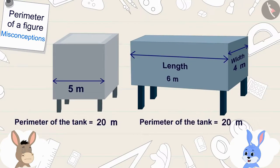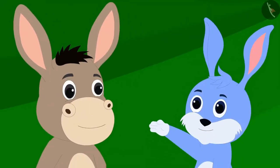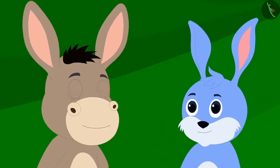Thus, the perimeter of these two tanks are exactly the same. In other words, both of them covered the same distance. Bunny asked Bholla if he now agreed that Bunny had won.